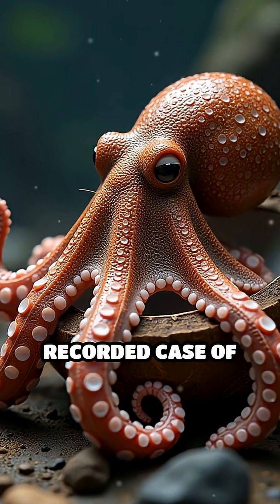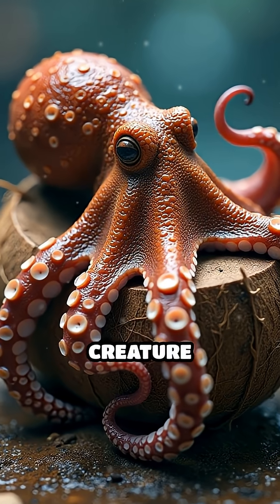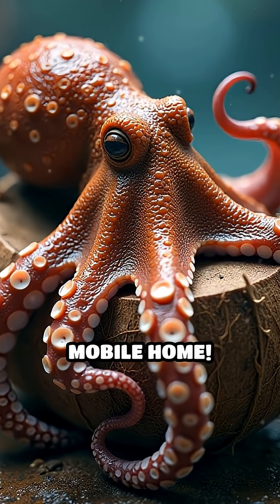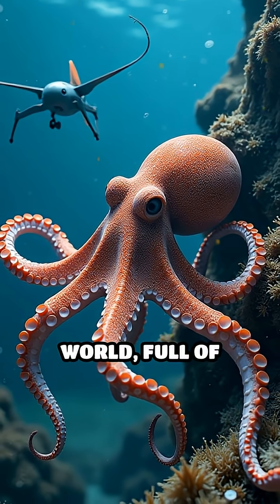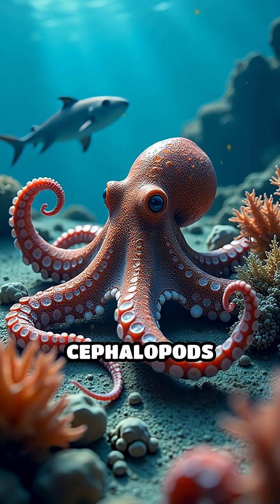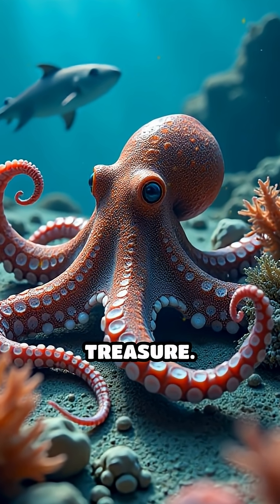Scientists call this the first recorded case of tool use by an invertebrate — an underwater creature inventing its own mobile home. Imagine the ocean floor as a vast, unpredictable world full of predators and surprises, and these clever cephalopods are the ultimate survivalists, transforming trash into treasure.